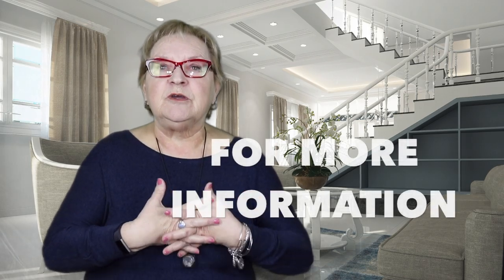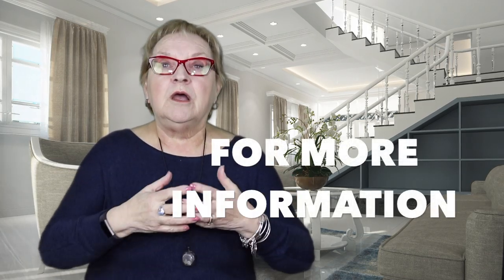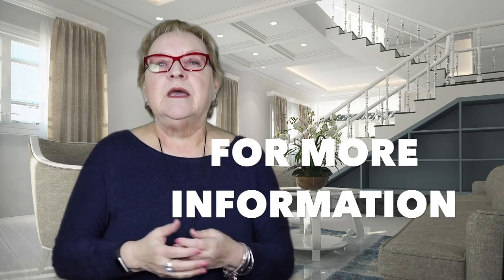For more information about what you should look for around a house before you buy it or go inside to look at it, please give me a call at 613-858-1151. Remember, real estate is all about you. Thank you.